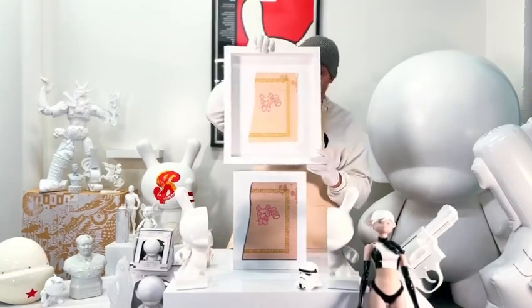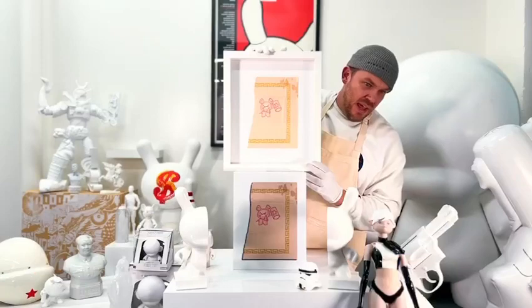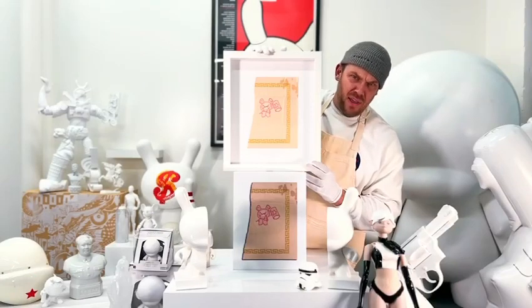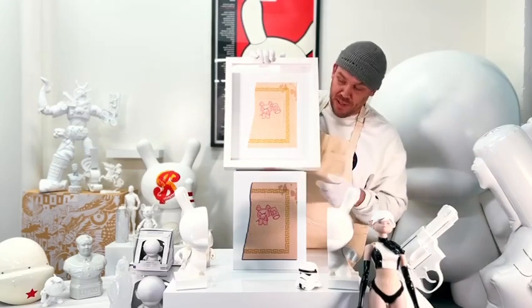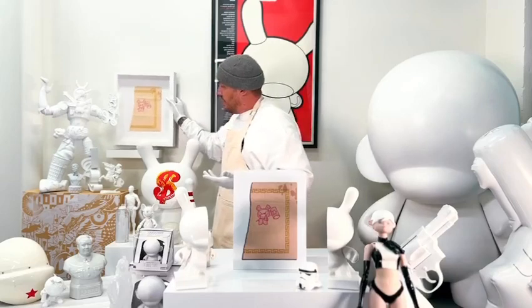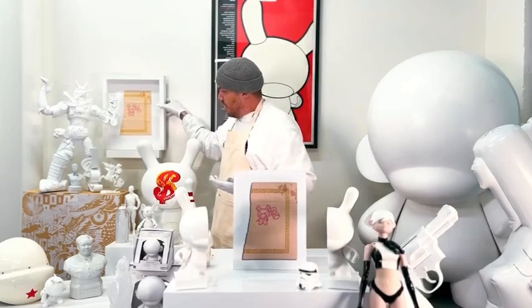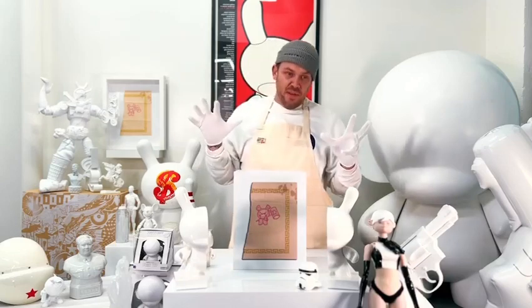Which I actually did in a diner on Underhill and Park, I think, in Crown Heights, Brooklyn. Same diner I met Chino BYI. It was a really awesome place. I did this doodle and we ended up simplifying it to become the Dunny.